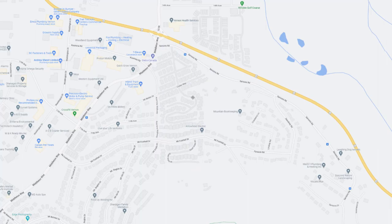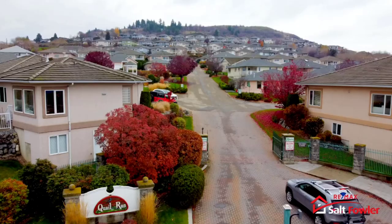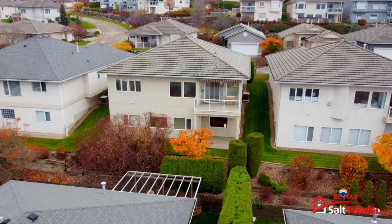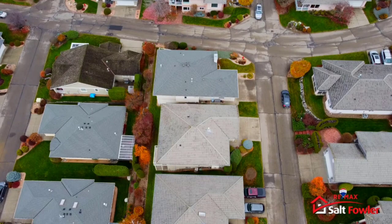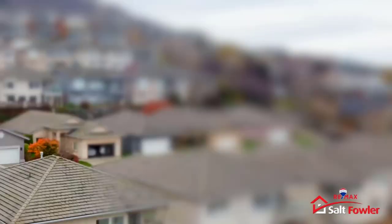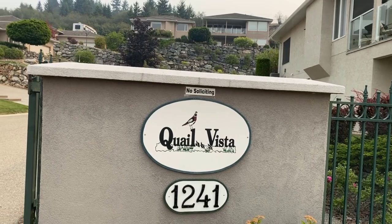Quail Run and the neighboring Quail Vista are not too far off Highway 6, located on the edge of the Vernon side of Middleton Mountain. The units in Quail Run started being built in 1994 and continued right up until 2002, so there's a huge range of older to newer units across the 102 total units in the development. There's an age restriction of 55 plus, no rentals are allowed, but a small dog or cat is permitted and there's some limited RV parking on site.